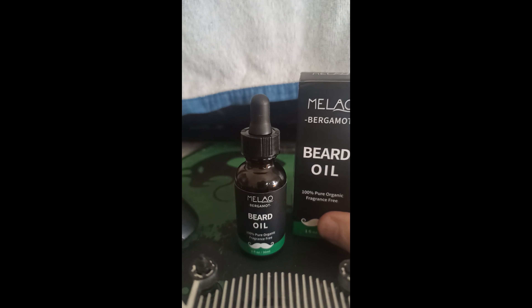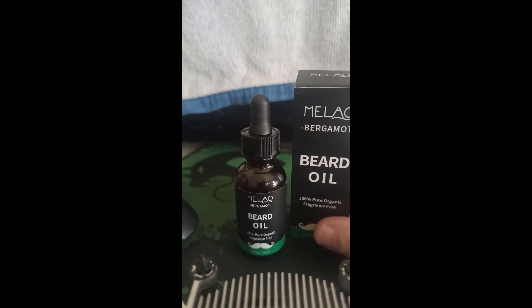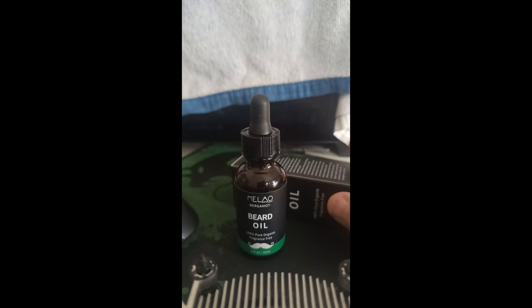I'd probably recommend if you want something thicker, add a little bit of castor in there. I added a little bit of avocado into this, so the consistency is actually a little better than what it was originally — a little bit thicker now. The avocado oil is obviously beneficial. But on its own, this oil is good. It stays in the beard for around 12 to 13 hours and it feels really good.